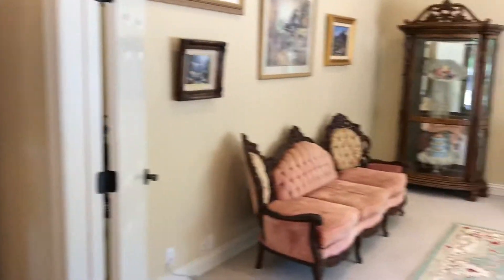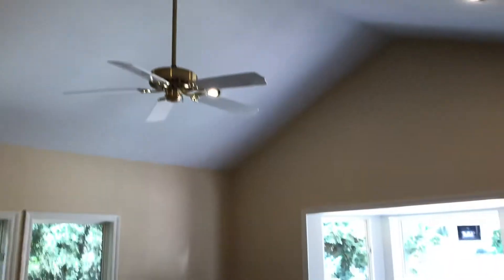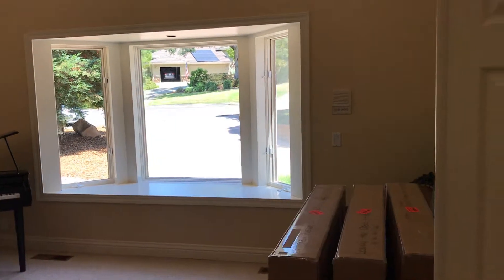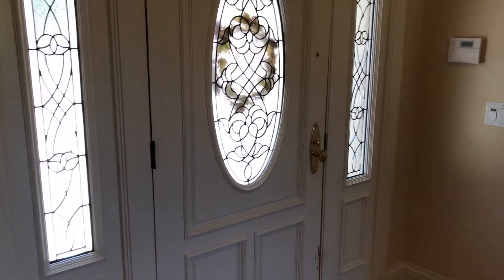To the right off the foyer is a large den with very high ceilings — 12 feet high. Lots of natural light, and the property has 59 windows total. There's some seating, off-white trim to match the ceilings, cream colored walls, and oak hardwood floors.